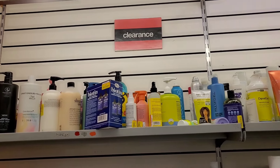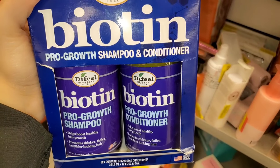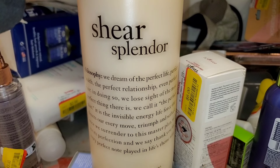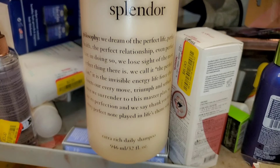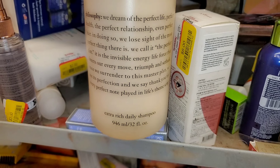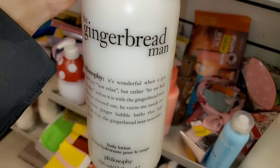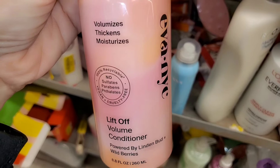First off, I found this set of shampoo and conditioner — never tried their stuff but I found it there for only six dollars. I also found this Sheer Splendor shampoo from Philosophy, which I thought was really cool — I found this big bottle for only 12 bucks, I think it's a very good price for this big size. Then I found the Gingerbread Man body lotion from Philosophy for 12.